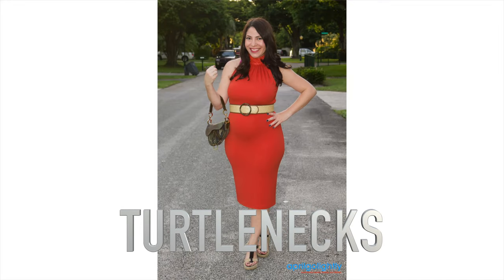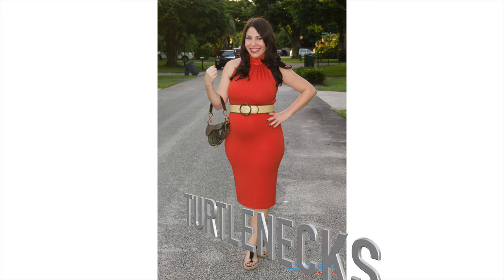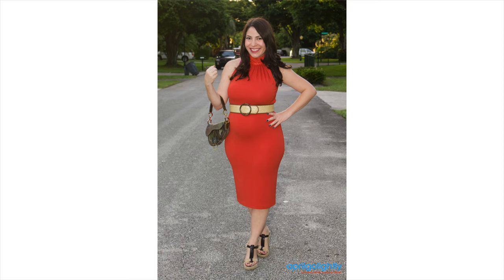Turtlenecks are literally the bane of my existence — they make my boobs look like a uniboob, so I highly recommend avoiding them if you have large breasts. I love this dress, but at the end of the day the uniboob situation is just not for me. When you have big boobs you think it's better to cover them up, but you can end up making them look bigger by covering them, and even though the dress is awesome it's just not good for a big chest.